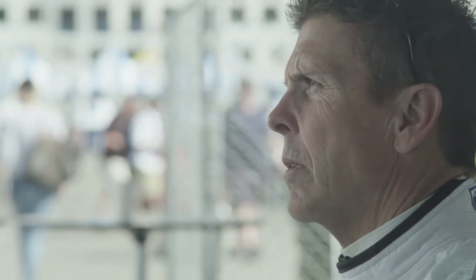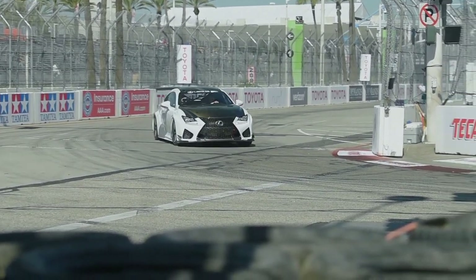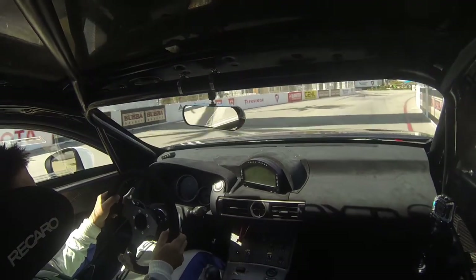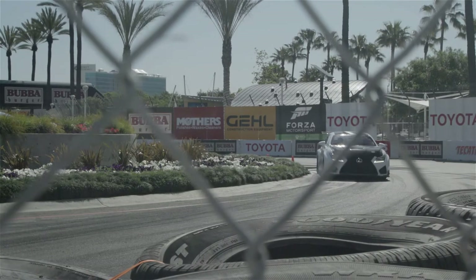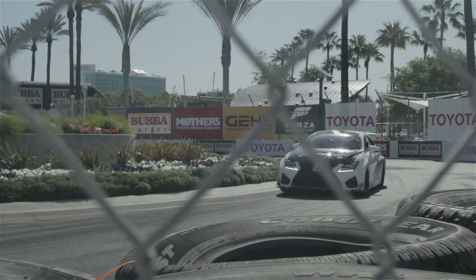There are so many great things about the RCF — its ability to feel like it's just an extension of me. When I have it at my fingertips, if I want a little more understeer, if I want a little more oversteer, if I want to just be a little more predictable, a little more precise, it gives me that ability to feel like it's just right there at my fingertips all the time.